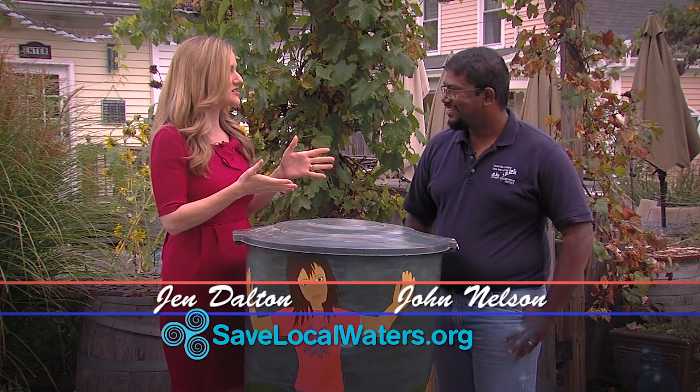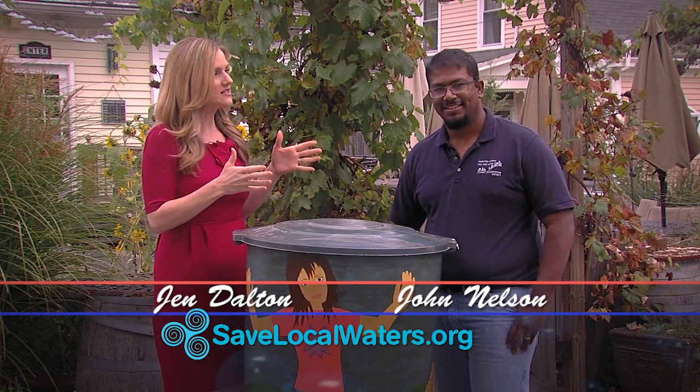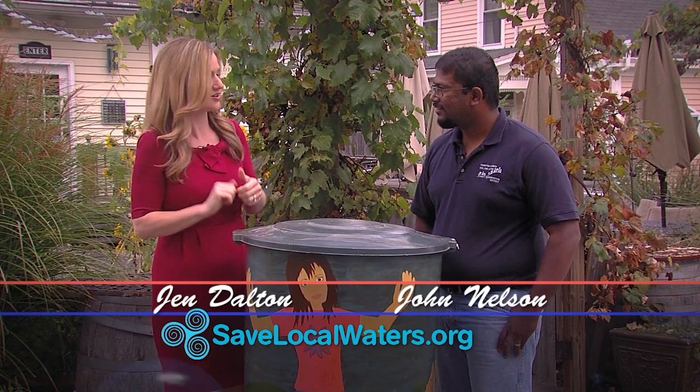Hi, I'm Jen Dalton here with John Nelson from Save Local Waters. John, tell me about the Rain Barrel Art Project.